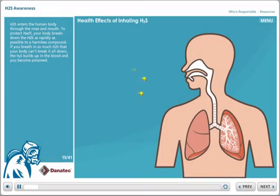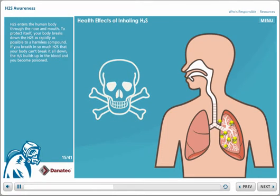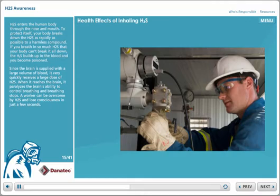H2S enters the human body through the nose and mouth. To protect itself, your body breaks down the H2S as rapidly as possible to a harmless compound. If you breathe in so much H2S that your body can't break it all down, the H2S builds up in the blood and you become poisoned. Since the brain is supplied with a large volume of blood, it very quickly receives a large dose of H2S.